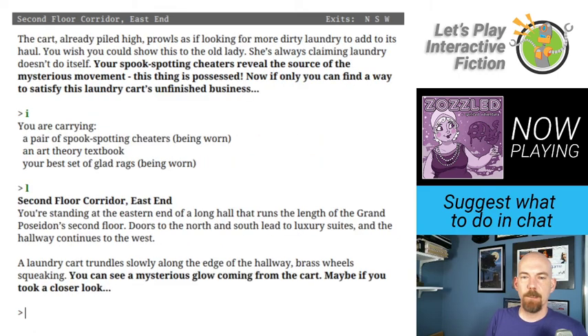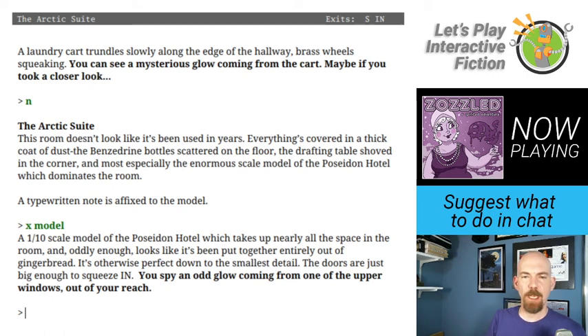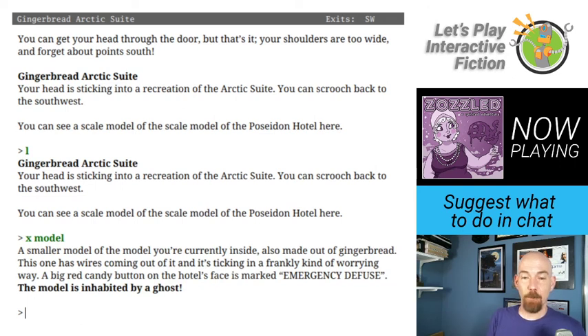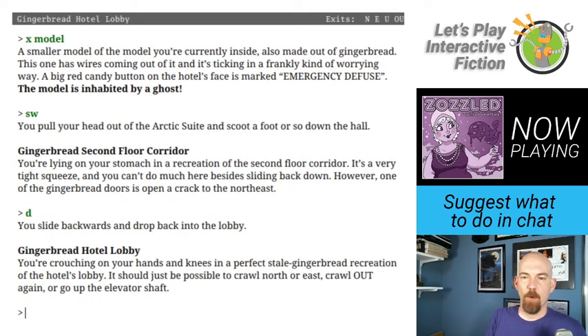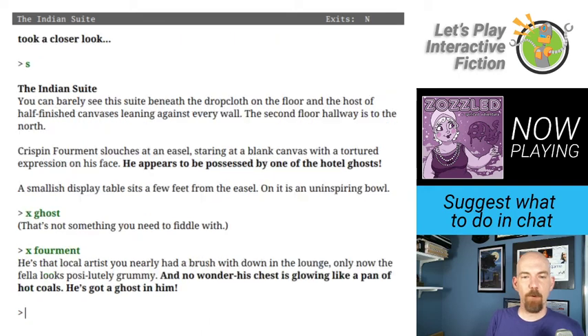The cart, already piled high, prowls as if looking for more dirty laundry to add to its haul. My spookspotting glasses reveal the source of the mysterious movement — this thing is possessed. Now if only I can find a way to satisfy this laundry cart's unfinished business. Back to look at the model — I spy an odd glow coming from one of the upper windows out of my reach. The model is inhabited by a ghost. And Crispin Formant appears to be possessed by one of the hotel ghosts too — his chest is glowing like a pan of hot coals.